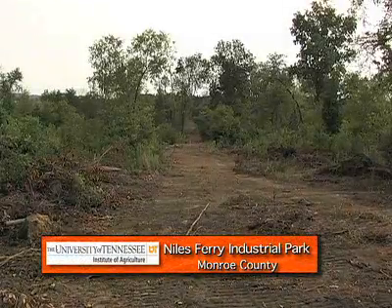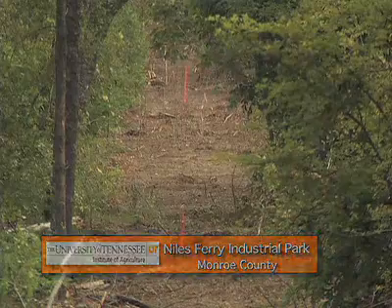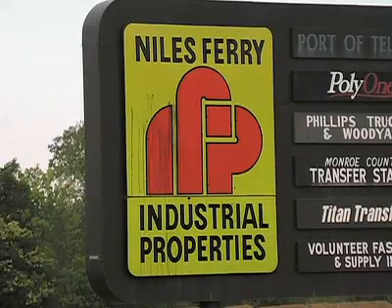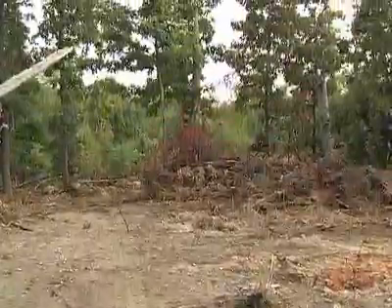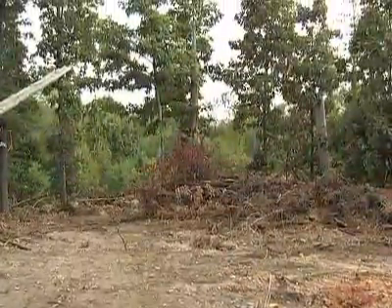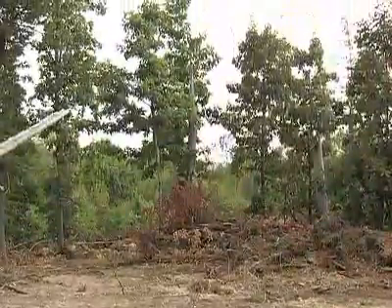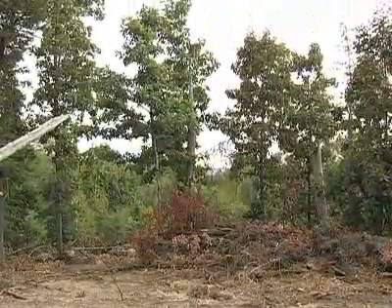Working on an aggressive timeline, UT plans a biorefinery on this 40-acre site in the Niles Ferry Industrial Park in Von Orr. The groundbreaking is soon, 18 months to build, and then the first gallon of cellulosic ethanol, or grassoline, will be made here late in 2009.